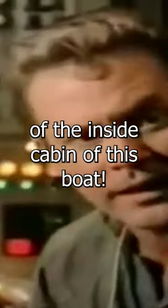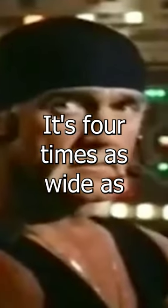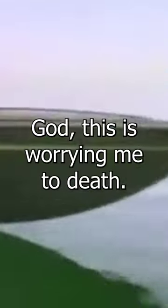Look at the shot of the inside cabin of this boat — it's four times as wide as the boat is in the establishing shot. God, this is worrying me to death, even as a child. The ceiling is high enough for a six-foot-five man to stand up with six inches of clearing.